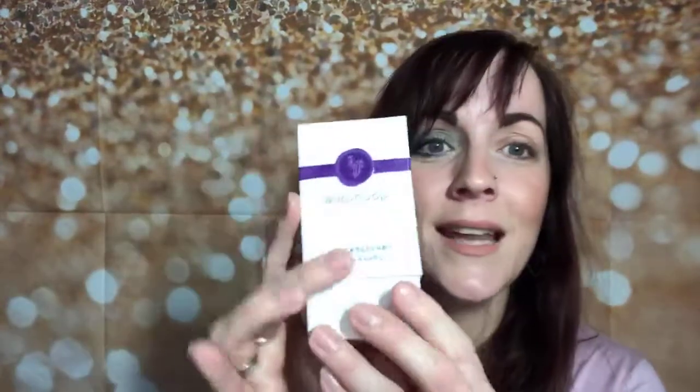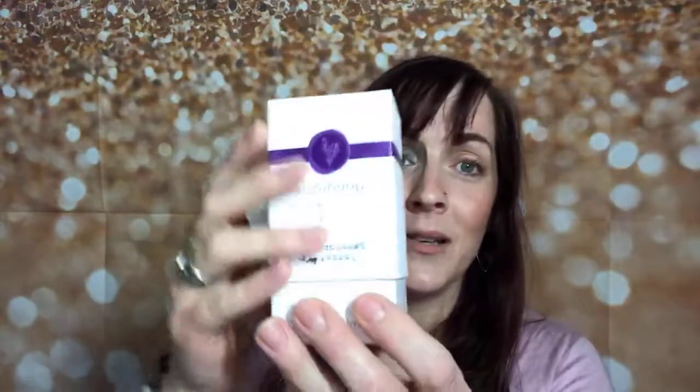Today I'm super excited because look what arrived! I have three different new scents. I'm super excited about these because I've smelled and sprayed them all and they all smell incredible. There is a scent for everyone, because everyone's very particular when it comes to perfumes. They were just brilliant in the way they created these three scents.